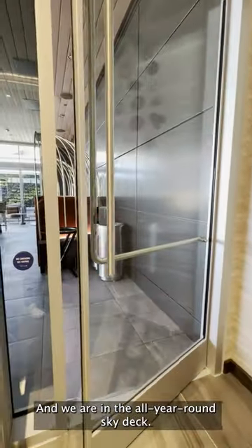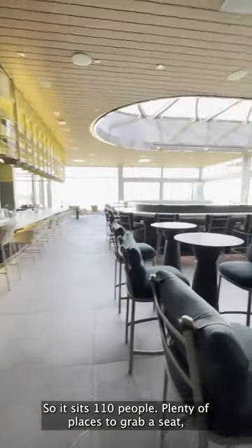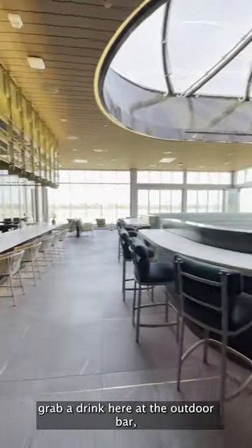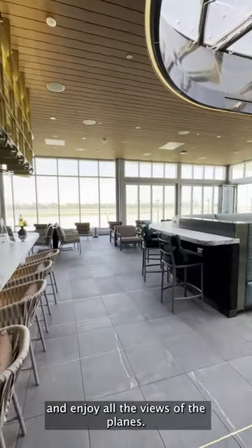And we are in the all-year-round sky deck. It sits 110 people, with plenty of places to grab a seat and grab a drink at the outdoor bar, and enjoy all the views of the planes.